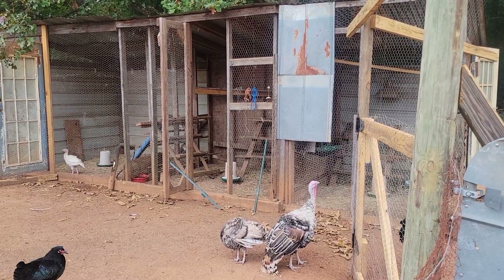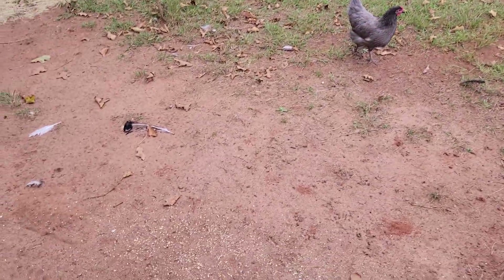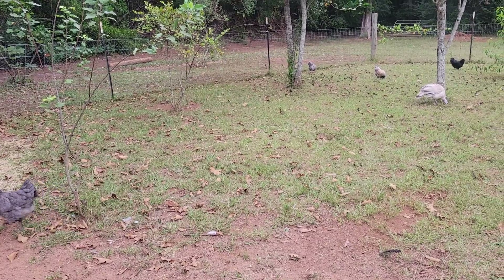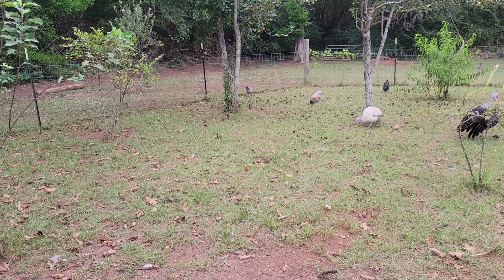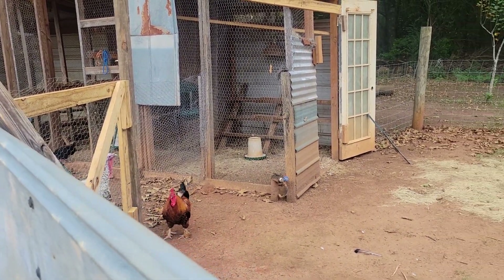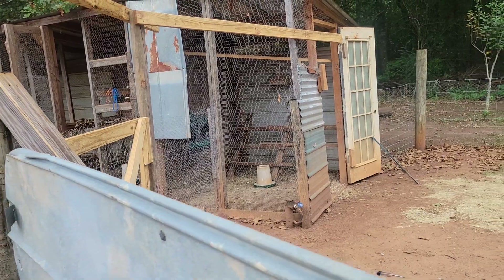Both these pens have a higher roost for the turkeys if that's what they want to do, so that's what I'm hoping for. They haven't fully explored everything yet. They did come up and eat scratch when I threw it out. Right off the bat, this Tom and Junior bowed up at each other, and believe it or not Junior won. I may end up with all four of them in here with Junior so they can get up on that higher roost.